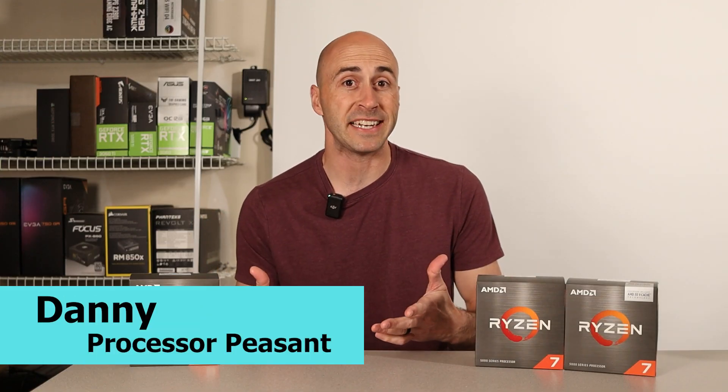Hey YouTube, I'm Danny. Welcome to Danny's Tech Channel. I'm going to start off with the most important facts at the beginning of the video. That way, if you decide to click off and go do something else, at least I've helped you in some way.